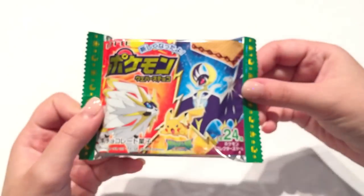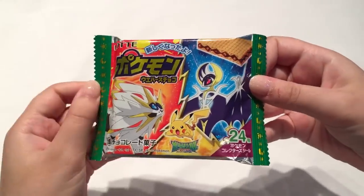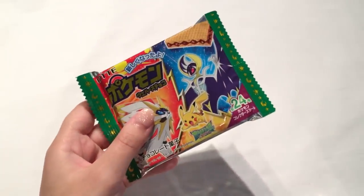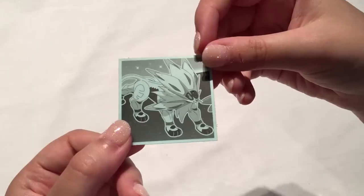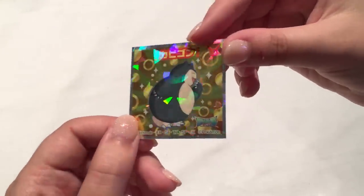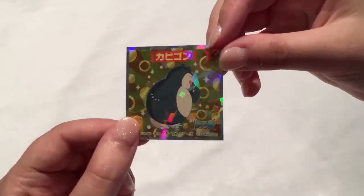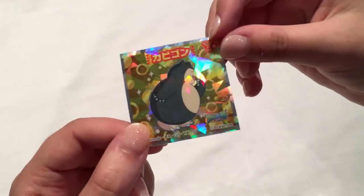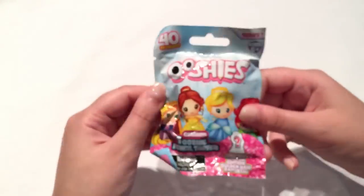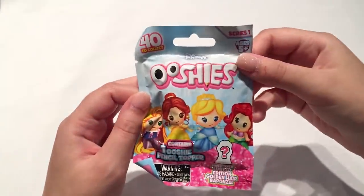Let's open up the next one which is a Pokemon wafer series — I think this one comes with a sticker inside. Here is the sticker — it has Solgaleo on the back. Let's see who it is — it's a Snorlax and it's holographic as well! That looks super cool — I really love holographic stickers, they're some of my favorites.